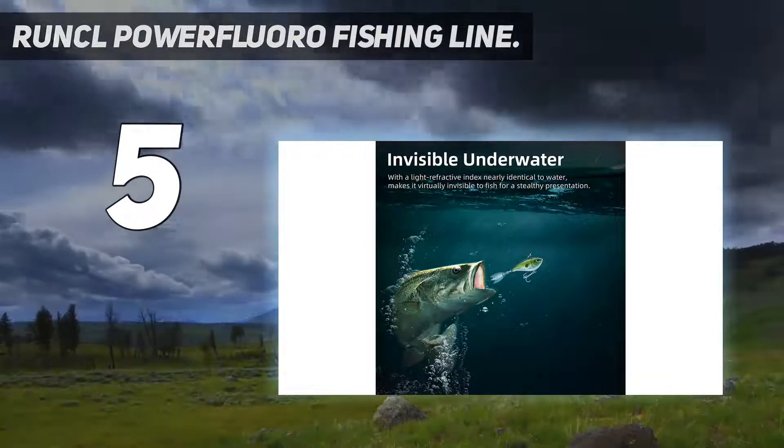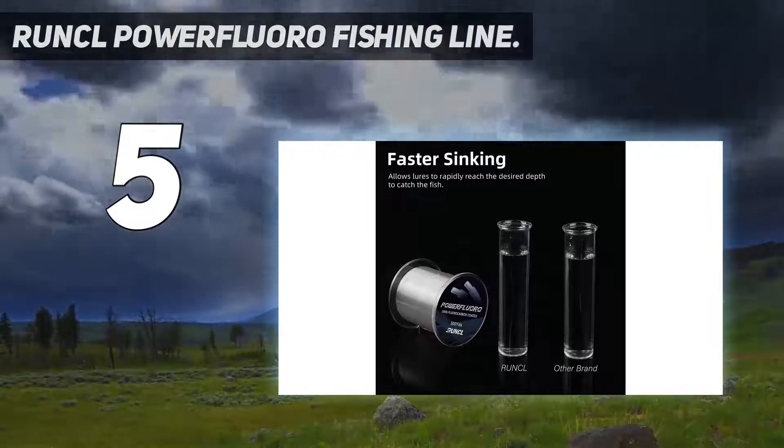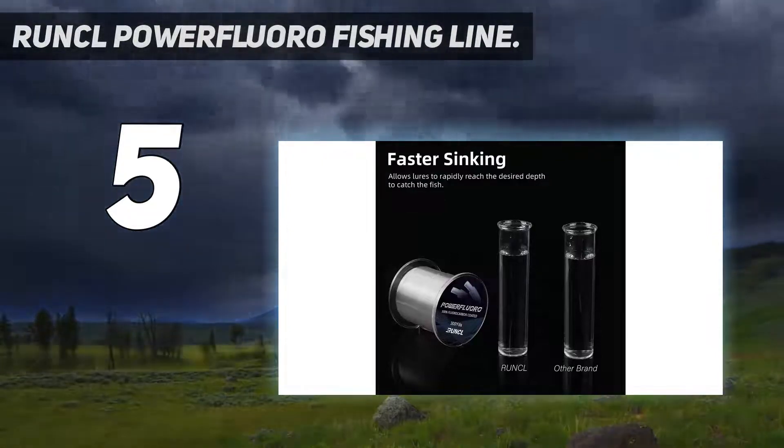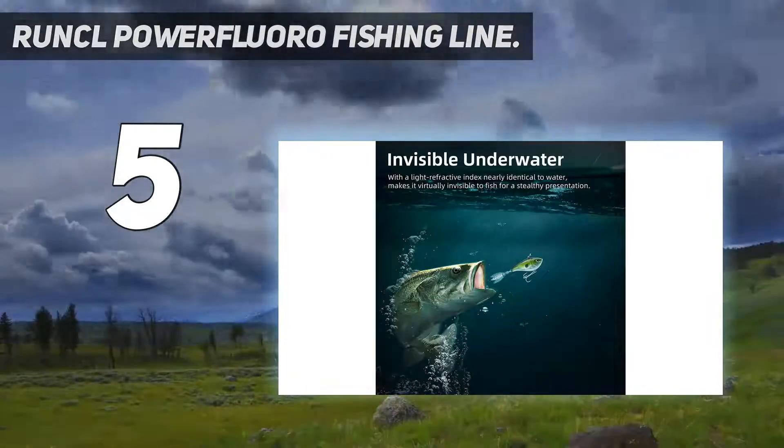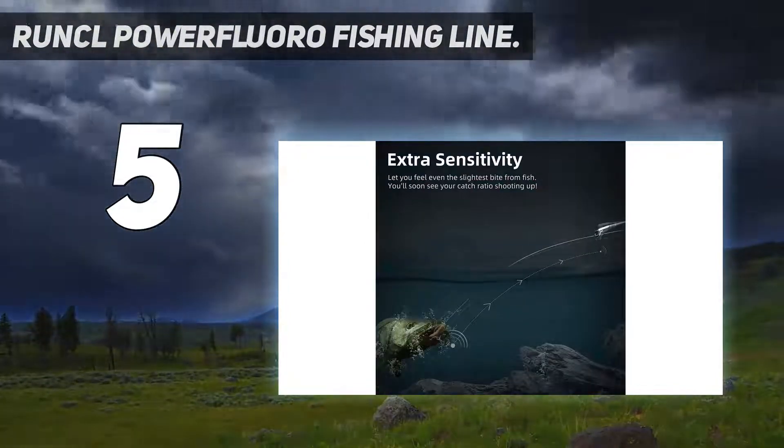The fishing line has a clear color that goes unnoticed in the water, and is designed with shock absorption qualities which allow it to withstand the sudden impact of a fish taking the hook, instead of transmitting the force down the line where it could impact the weakest points, like your knots.